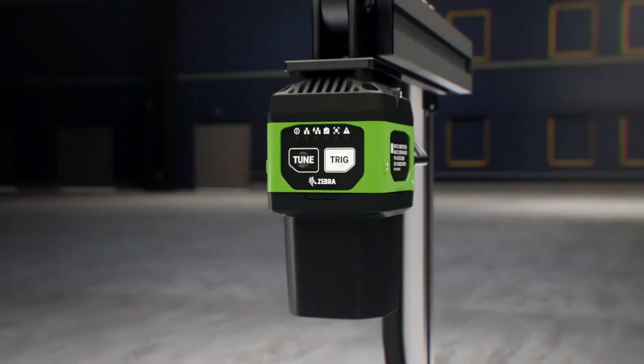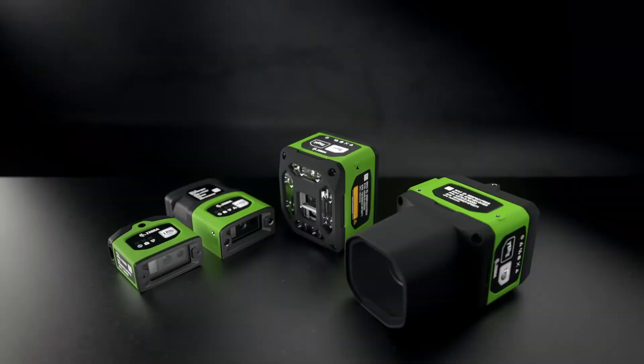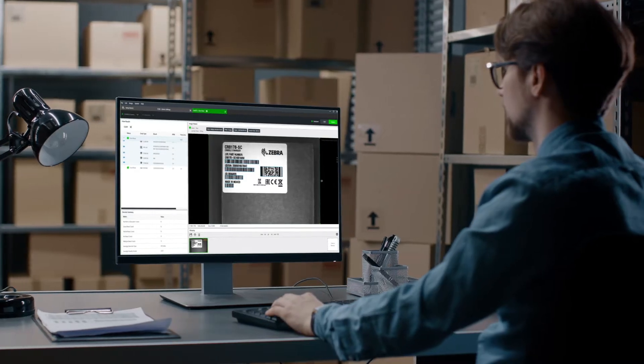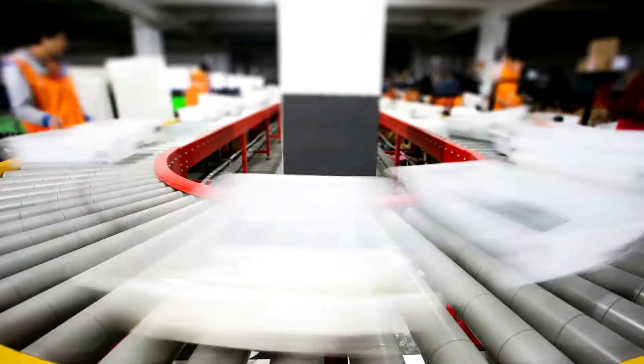You need Zebra's industrial machine vision and fixed scanning solutions — a complete solution portfolio managed from one cohesive platform that allows you to see more of what is happening on your production or conveyor line.